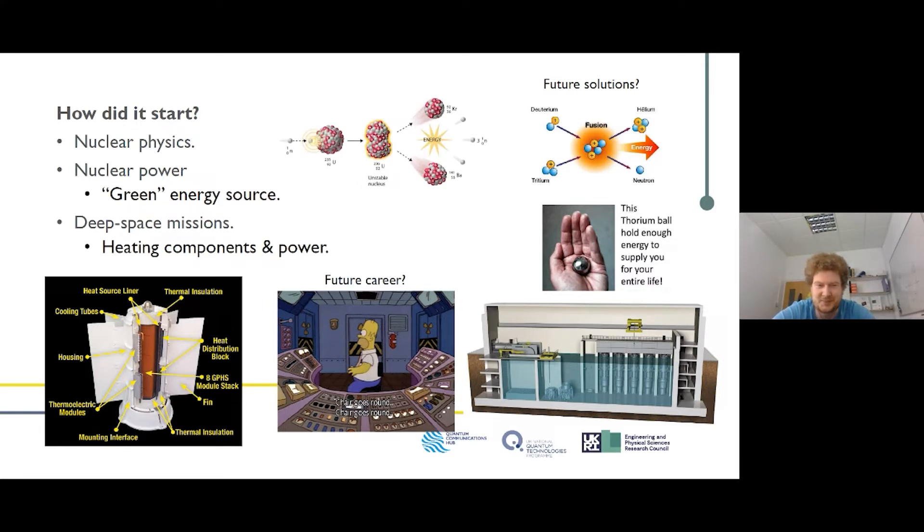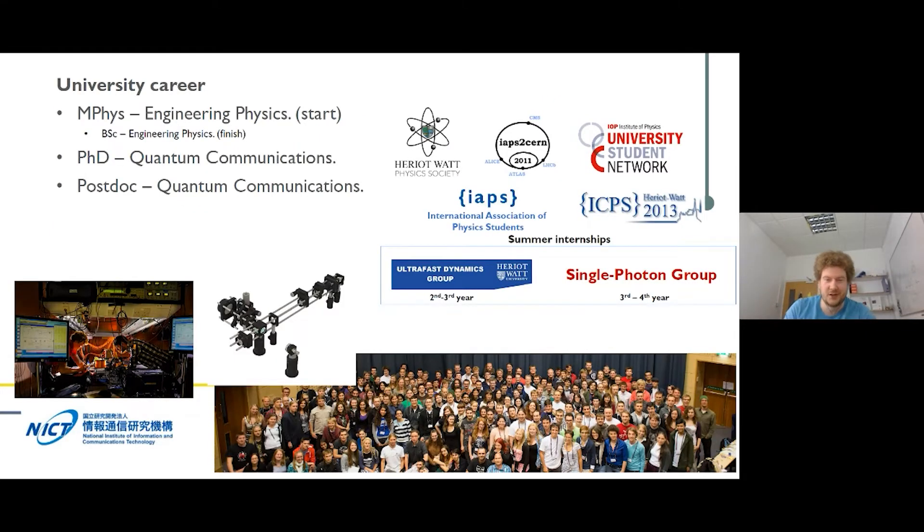After going down that science route, I did my Highers in physics and chemistry, then went to Heriot-Watt for a master's in engineering physics. I got involved in the physics society, attended national and international conferences, and took summer internships doing real research that was published. One internship in the single photon group led me to leave my degree a year early to start a PhD in quantum communications.